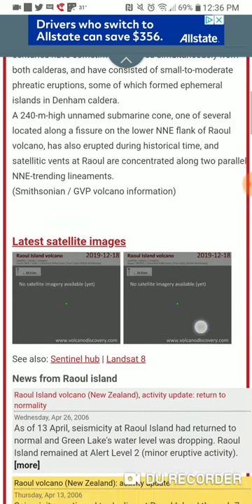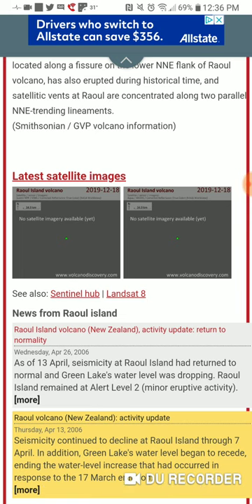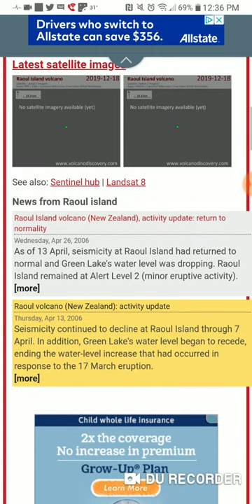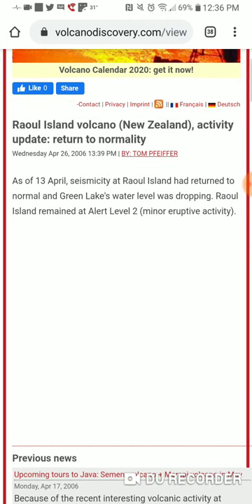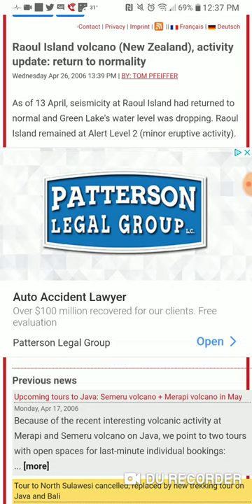There's satellite imagery, and the latest news was April 13th, 2006 — a link will be in the description box below. As of April 2013, seismicity at Raul Island has returned to normal. Green Lake's water level was dropping, and Raul Island remained at alert level 2 for minor eruptive activity.